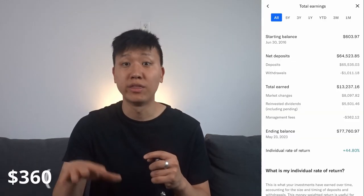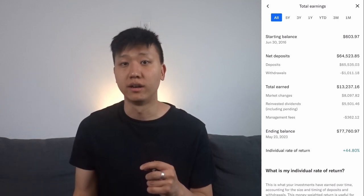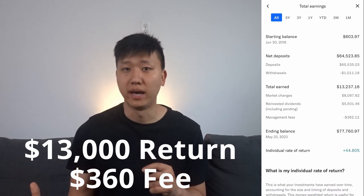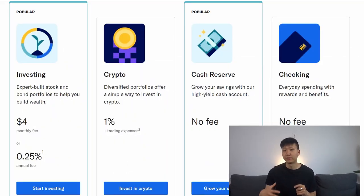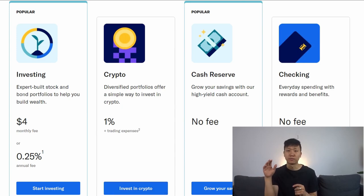In terms of fees, I paid Betterment around $360 to manage this portfolio over seven years, or around $50 a year. So a $13,000 return for around $360 in fees is really not that bad. They typically charge around $4 a month ($48 annually) or 0.25% annually based on your portfolio amount, so for every $1,000 invested you pay around $2.50 annually.